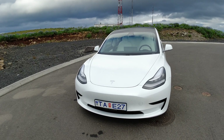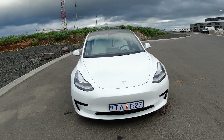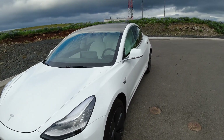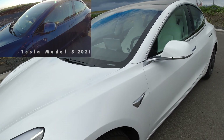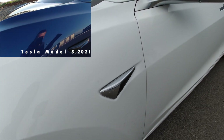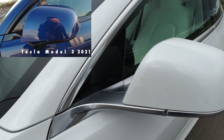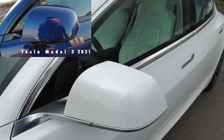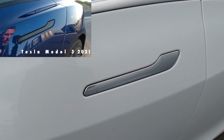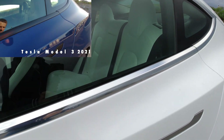Looking at the exterior, we can see this is a white car, not the blue one that I have. The first difference we can spot is that this one does not have the chrome delete. So it doesn't have the black trim on the cameras, on the mirrors, around the windows, or on the door handles — that's all black on my 2021 Model 3.